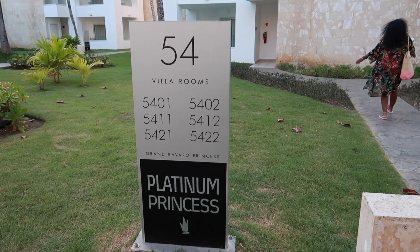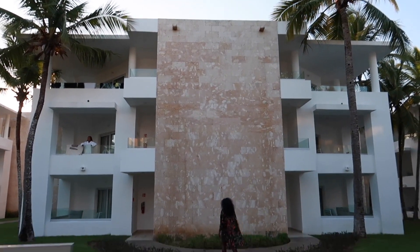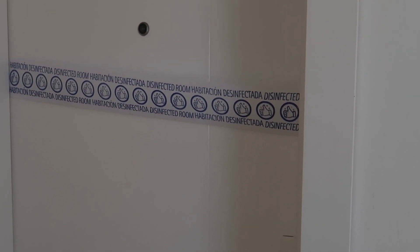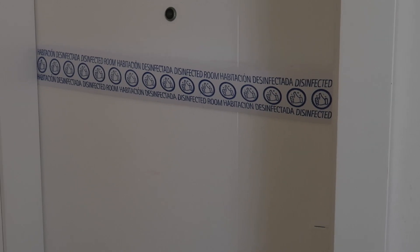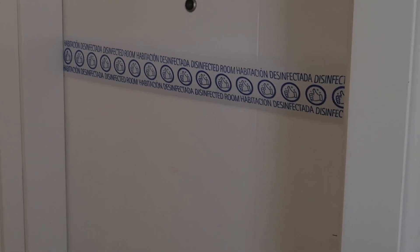This is Villa 54, and this is what it looks like. Hey guys, welcome back to another video on my channel. In today's video I'll be taking you on a room tour of my room here at Gran Bavaro Princess. I'm in the platinum suite, so I'm not sure what happened with the rest of the audio for this video, so I'm going to do a voiceover.